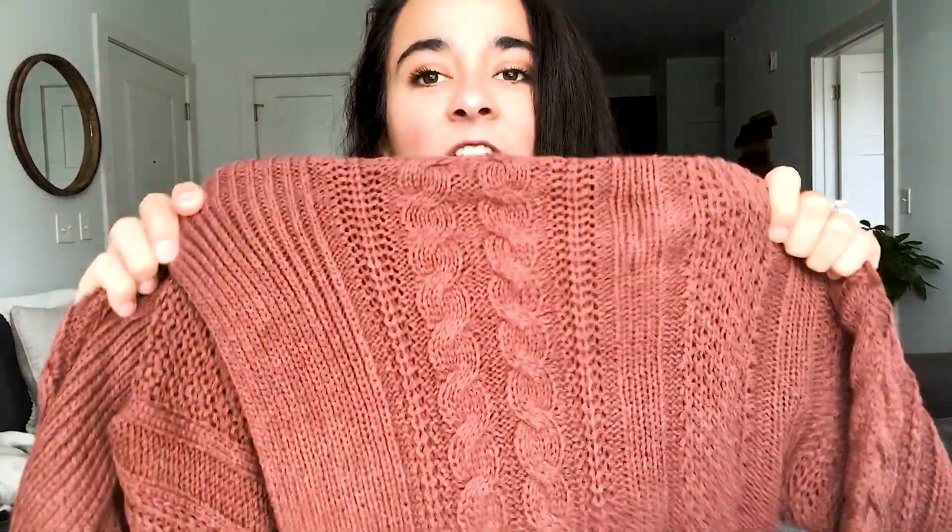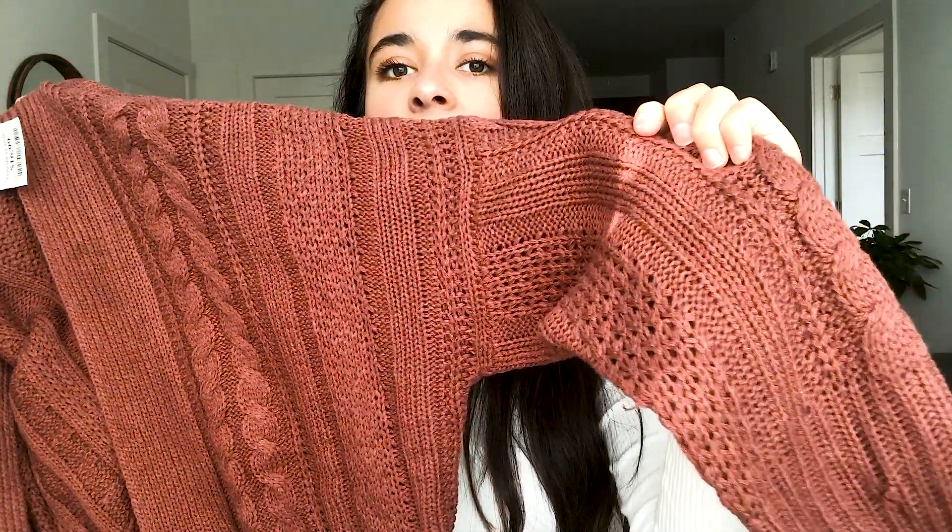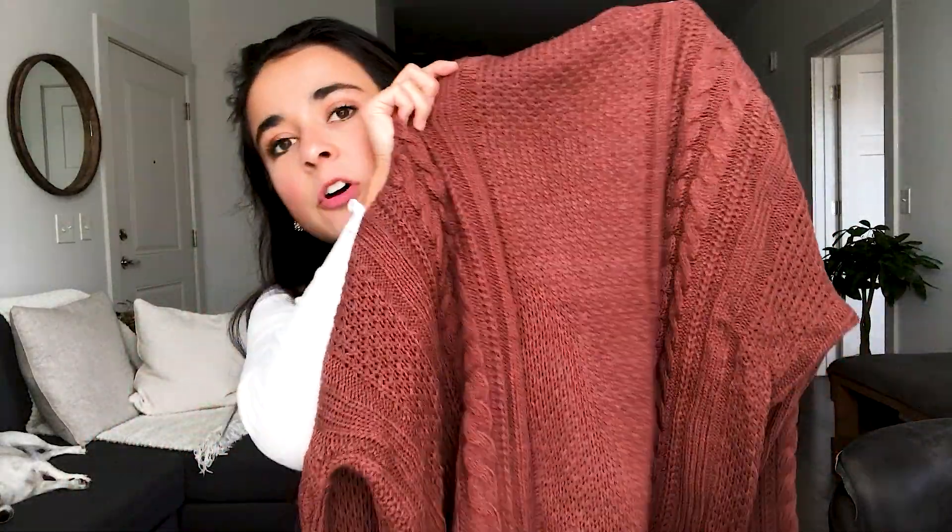Last but not least is my favorite item from this entire shopping trip — the cutest, softest, best burnt orange pink salmon sweater. Look at the detail on it, it's so gorgeous. It's cozy — kind of feels like a blanket. It's chunky-ish but not that cheap material that gets fuzzy and nasty.